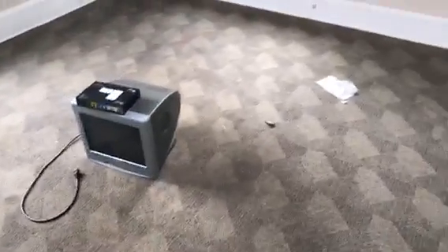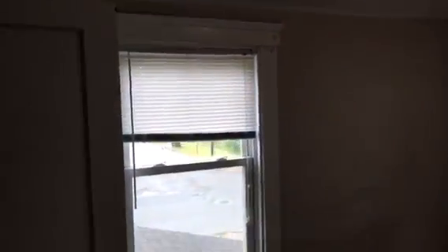Next bedroom. Carpet needs to be cleaned. Tenant left trash in here. All walls and ceilings are in good shape. There are cracks in the ceiling.